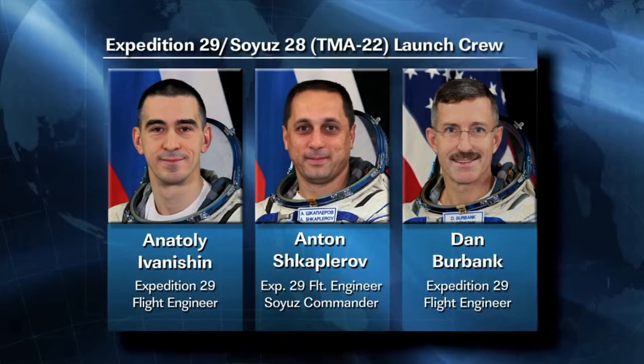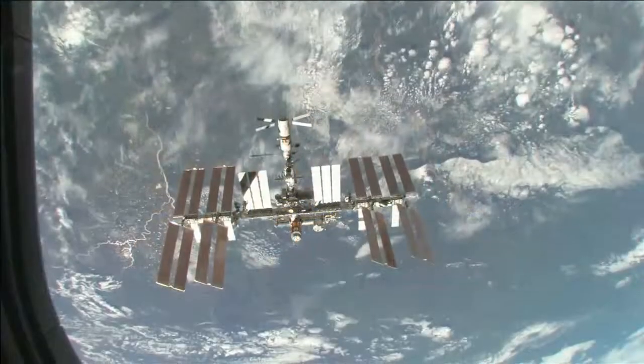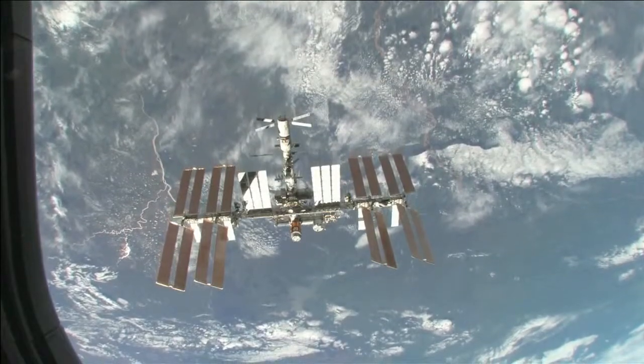We'll be able to tackle almost any kind of repair function that needs to be done. Pettit, Kononenko, and Kuipers will join NASA astronaut Dan Burbank and Russian cosmonauts Anton Shkaplerov and Anatoly Ivanishin, who will have journeyed to the orbiting laboratory in mid-November.